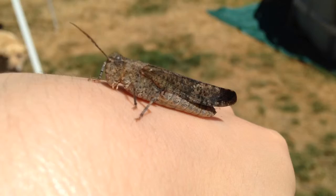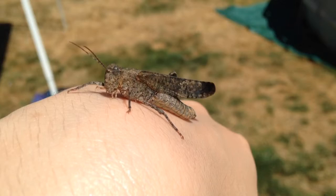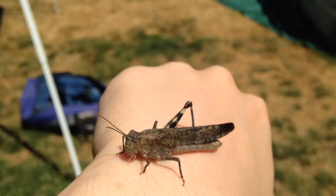Grasshoppers have short antennae and are usually heard calling during the day. They produce sound by rubbing pegs on the inside of their hind legs against the outer edge of their wings. To hear the calls of other grasshoppers, their ears are located at the base of the abdomen.